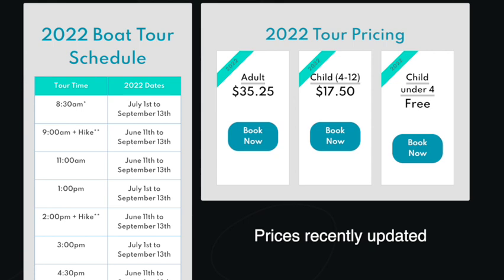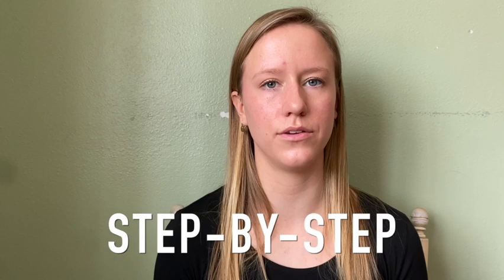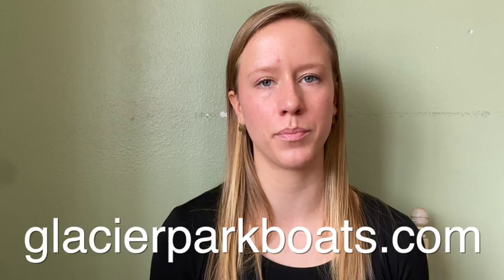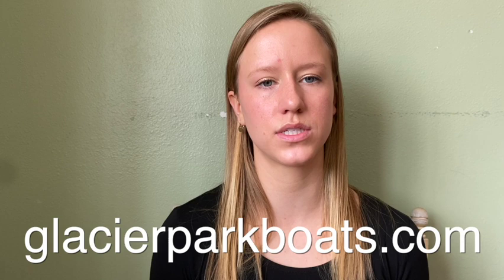For the summer 2022 season, adult tickets are $33.25 and child tickets are $17.50. Children under four ride for free. I will explain in detail how all of this works so you can turn this information into a successful trip. First, you need to make reservations on your boat tour of choice — for the Grinnell Glacier hike, that means a morning boat in Many Glacier. That can be done on the Glacier Park Boat Company website, glacierparkboats.com, or over the phone by calling the reservation office.